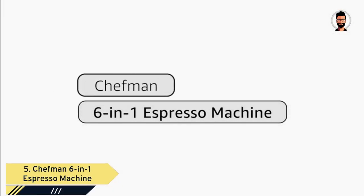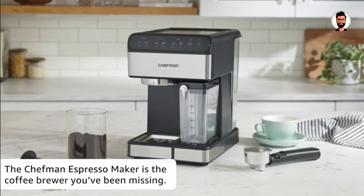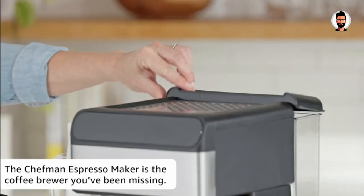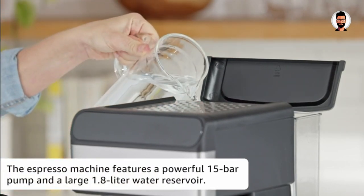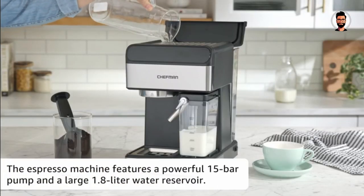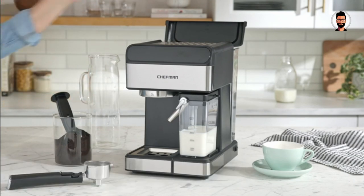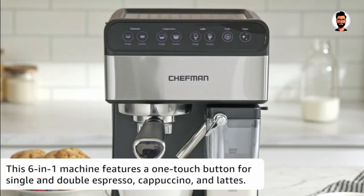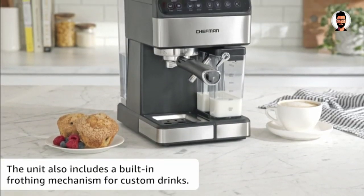Number 5: The Chefman 6-in-1 Espresso Machine. The Chefman is a standout in the world of home coffee appliances, offering a versatile and user-friendly approach to crafting barista-quality coffee beverages right in your own kitchen. This compact yet powerful machine brings a world of coffee possibilities to your countertop. It isn't limited to just espresso — it can brew various coffee styles including espresso, cappuccino, and latte, all at the touch of a button.